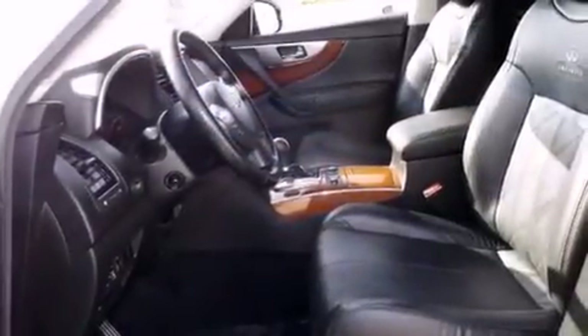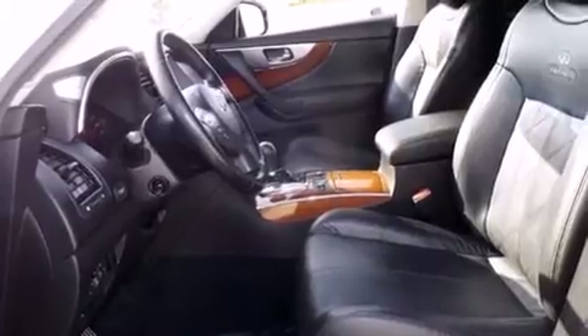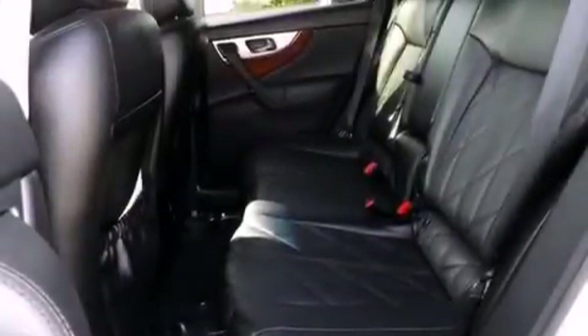The following features are also included: 8-way power adjustable seats, air conditioning with automatic climate control, and cruise control.